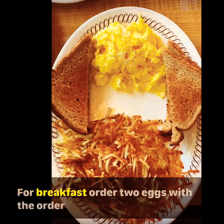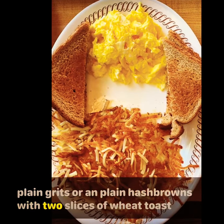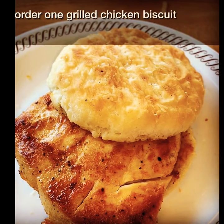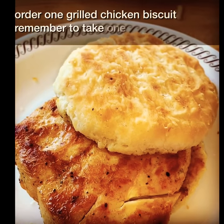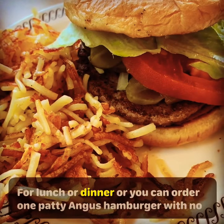For breakfast, order two eggs with an order of plain grits or plain hash browns with two slices of wheat toast. Order one grilled chicken biscuit. Remember to take one extra phosphorus binder.